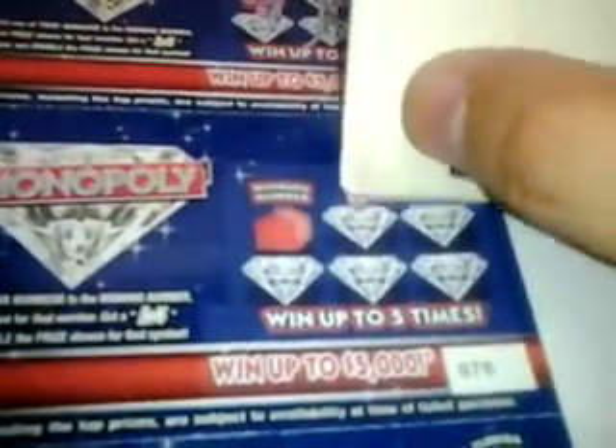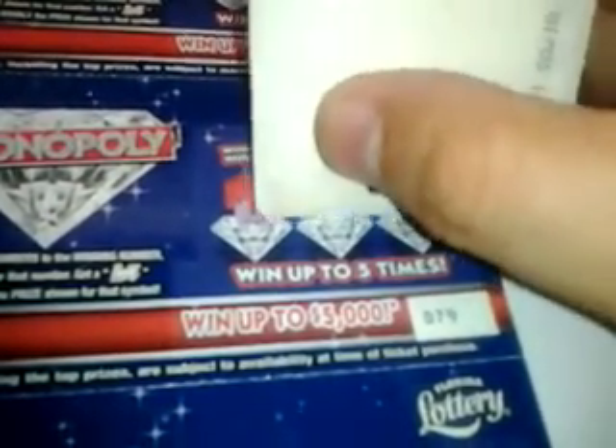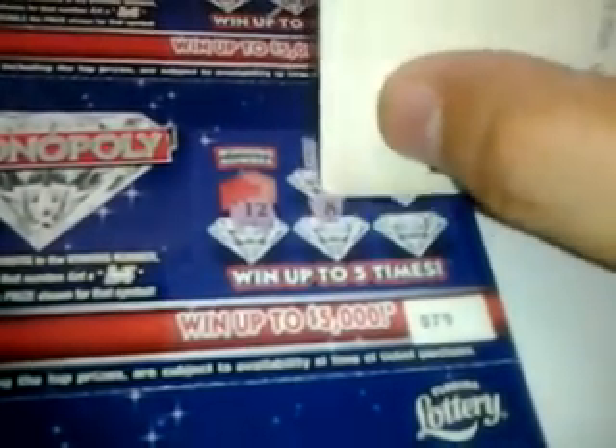Next ticket — numbers are 6, 12, 12 — a winner — 8, and 7. So the winning number is 12. A dollar there and a dollar there — $2 winner.